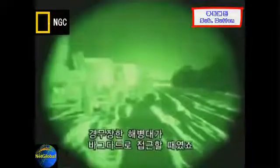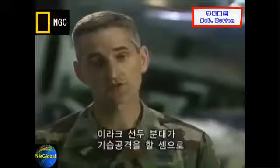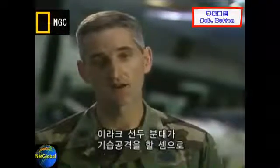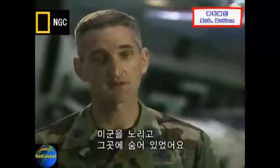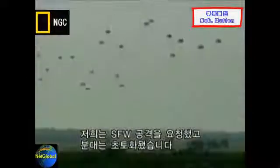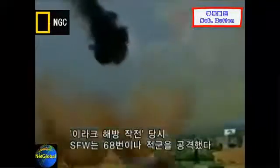SFWs played a critical role in Operation Iraqi Freedom. Lighter armored marine forces making their initial push into Baghdad started to encounter lead elements of the Iraqi guard positioning themselves to ambush U.S. forces. Called-in SFW strikes absolutely decimated the Iraqi guard troops before they were able to effectively employ against the marine units. During the height of Operation Iraqi Freedom, SFWs were used 68 times to devastate enemy forces.